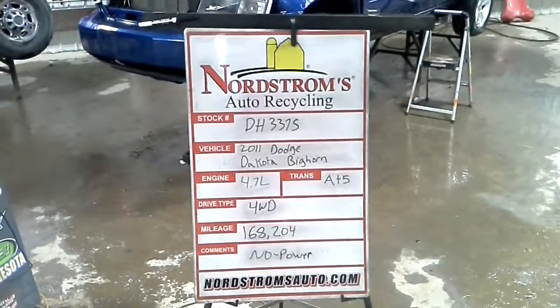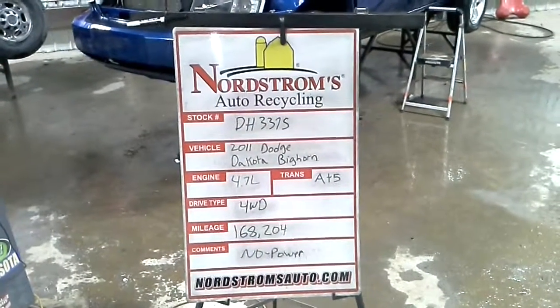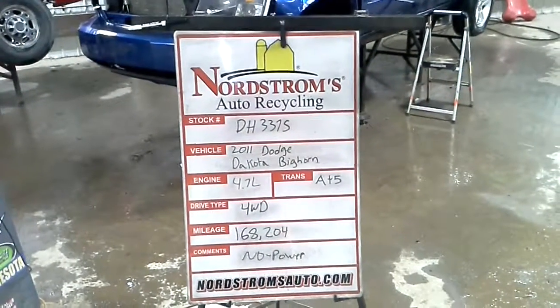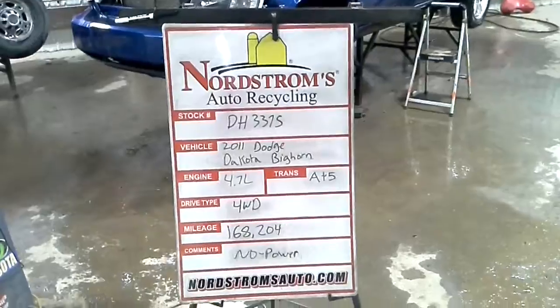Stock number DH 3375, 2011 Dodge Dakota with the Big Horn Package. 4.7 liter, automatic 5-speed. It's 4-wheel drive with 168,204 miles.